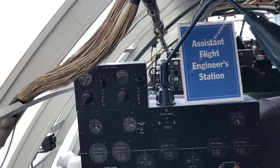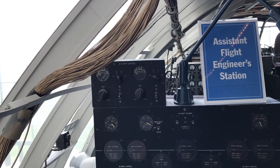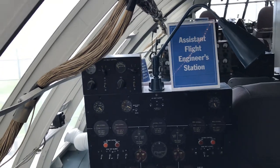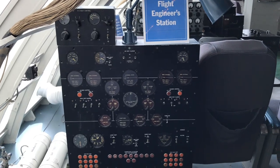I think the pressurization shown is more for what's in the tanks — I don't think it was a pressurized aircraft. So that pressure reading is for down in the tanks. Wow, very interesting.